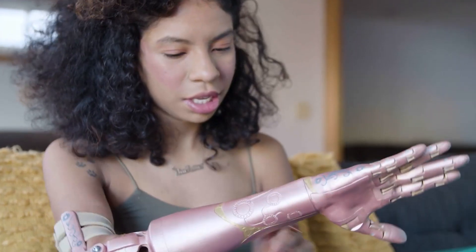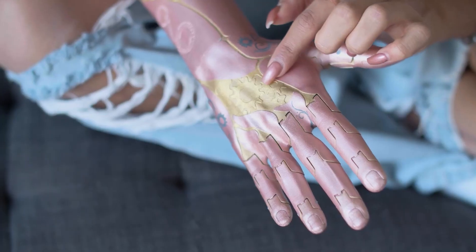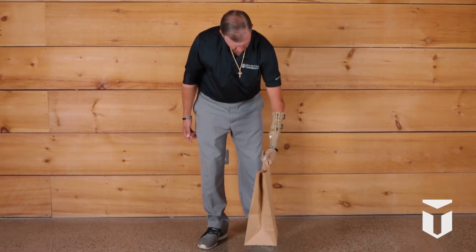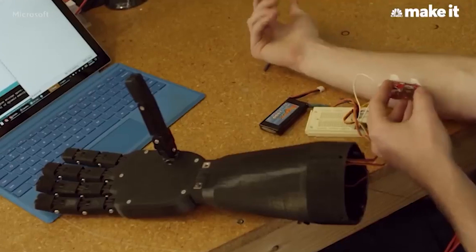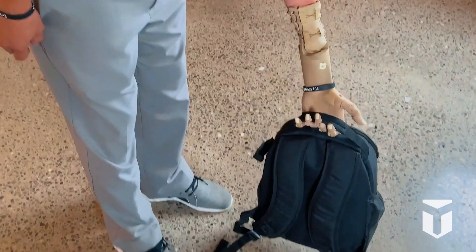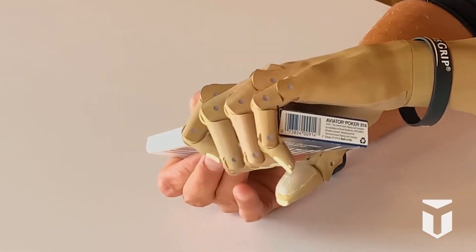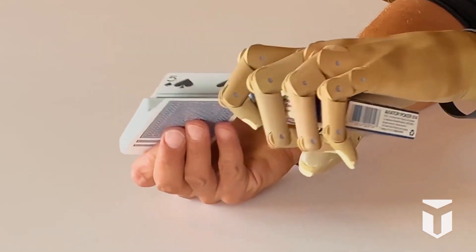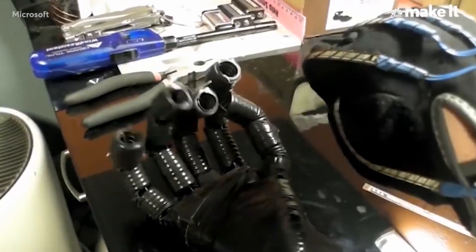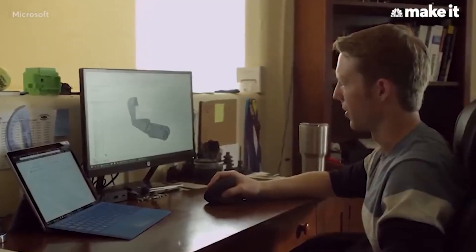With its ultra-lightweight design, you'll forget you're even wearing a prosthetic, weighing in at only one and a half pounds. Trulim will definitely not weigh or slow you down, whether you're playing a game of catch with your kids, typing away at work, or just getting through your day. Trulim is designed to move with you and make your life easier — you can have it personalized from socket to fingertip.